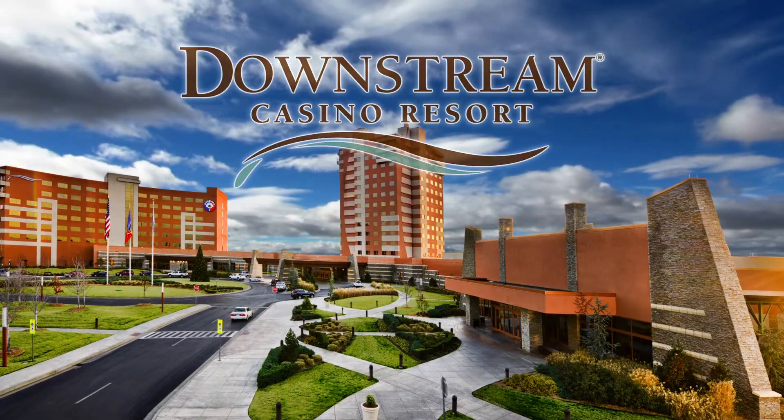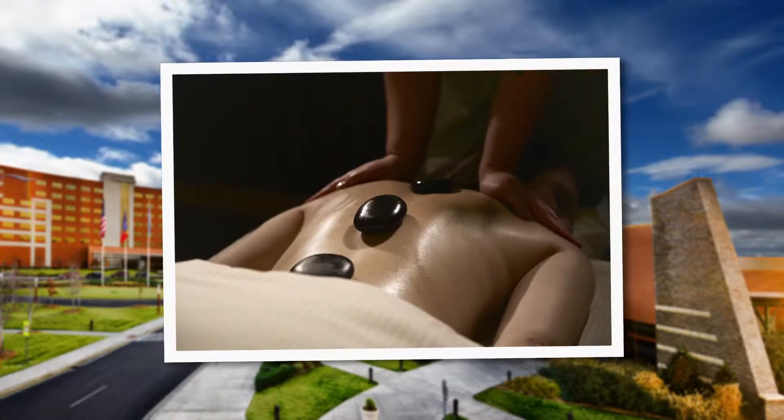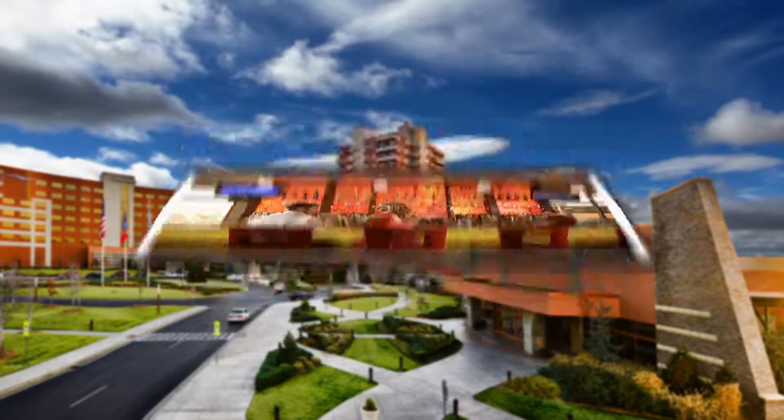Downstream Casino Resort just keeps getting better with 374 luxurious rooms, an indoor pool, a heated outdoor pool, the beautiful Knee Spa, and six fabulous dining options.